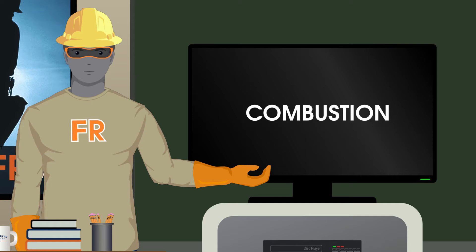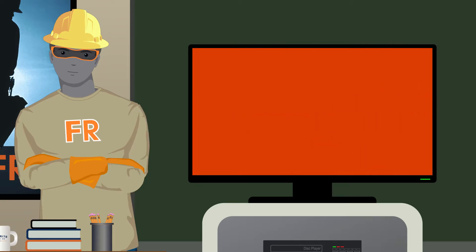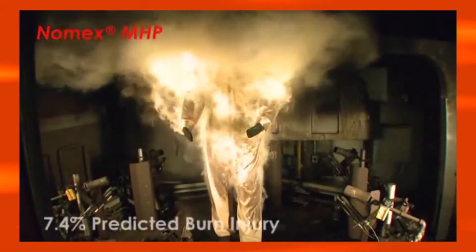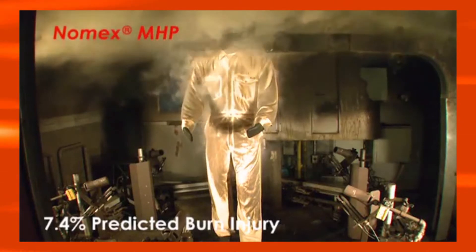So how do the various FR fabric technologies work to break this combustion cycle? Aramid-based fabrics require such a high temperature to decompose that the typical cycle never gets started. You can see the dyes flash off, but the fabric never starts the actual combustion cycle.